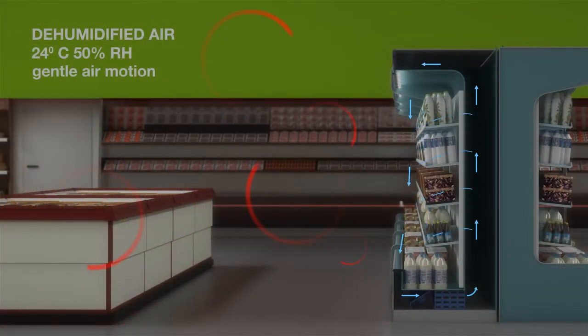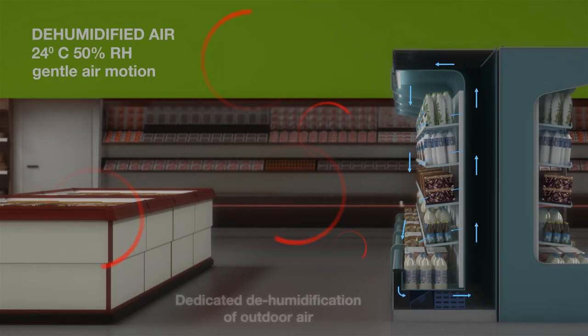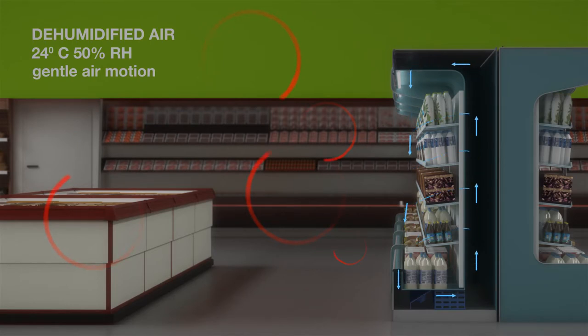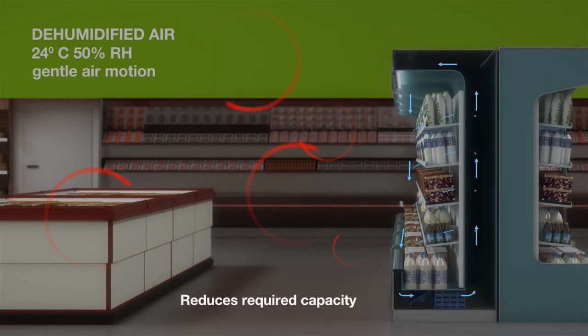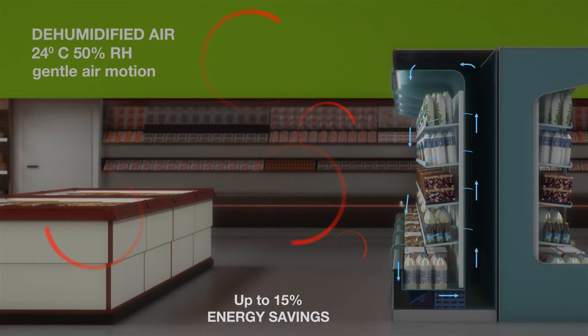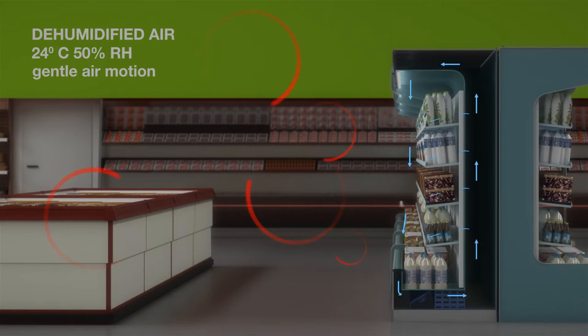Whilst all Fusion HVAC package units provide improved dehumidification compared to standard package systems, the specially developed Fusion HVAC supermarket unit provides even further enhanced performance throughout the entire operating range. These units include dedicated dehumidification of incoming outside air to minimize overall dehumidification energy requirements and to reduce the required capacity of the remainder of the modular system units by as much as 15%. This is where many key elements of the Fusion HVAC system combine to provide draft-free, drier environments in the refrigerated sales areas of the store.